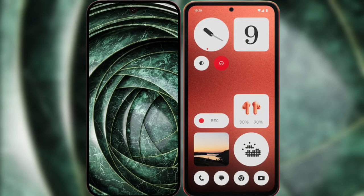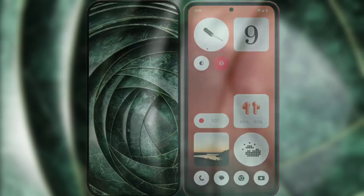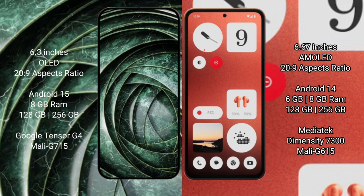I will compare the new Google Pixel 9a with Nothing Phone 1. Google Pixel 9a has a 6.3-inch AMOLED display running Snapdragon 20s to 9. Nothing Phone 1 has a 6.67-inch AMOLED display also running Snapdragon 20s to 9.